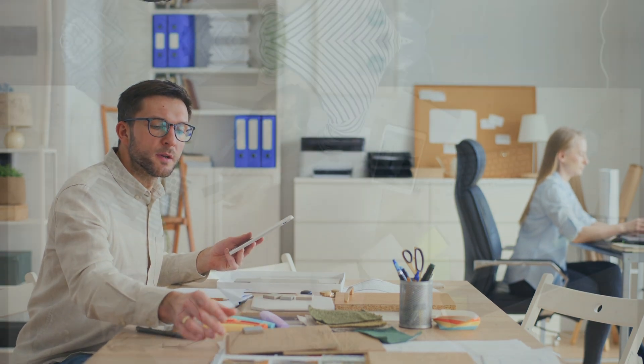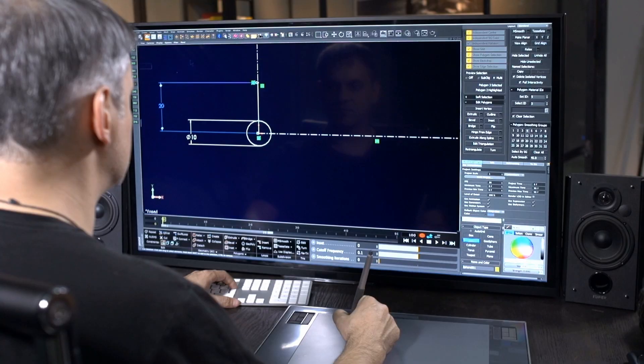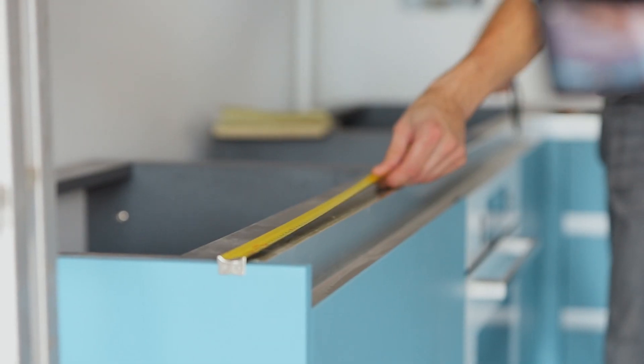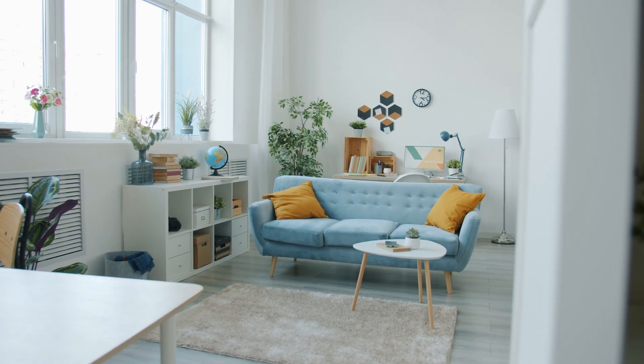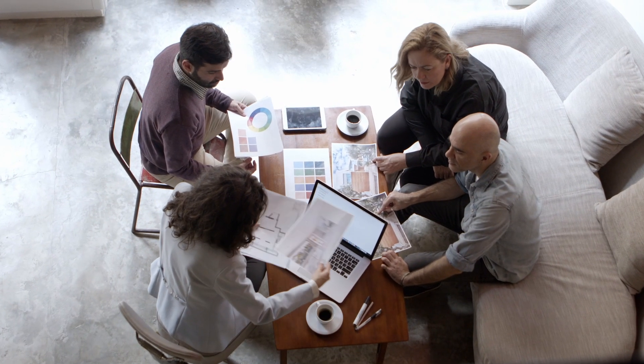It's a common feeling. Home design can feel overwhelming, especially with traditional methods or complex tools that make the process seem out of reach. Measuring furniture, figuring out layouts, and imagining how colors and decor will look together — it can be overwhelming. The truth is, designing a home that feels just right shouldn't be this hard.